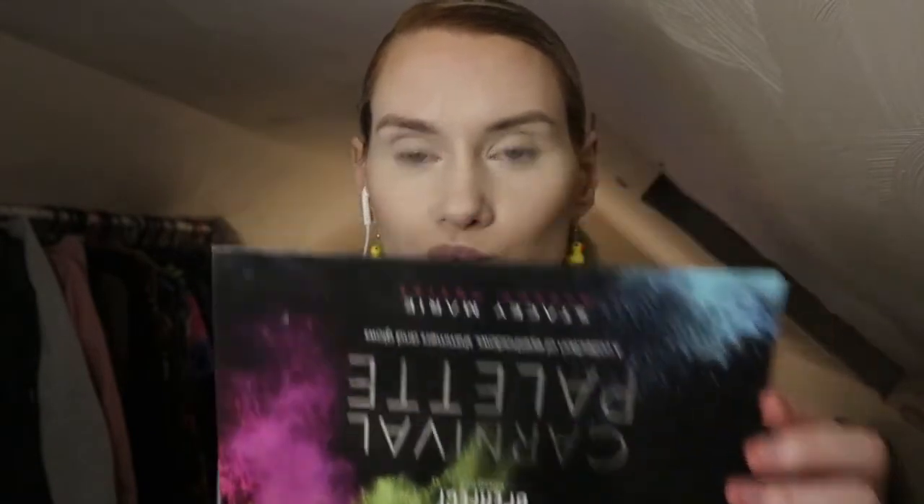Okay, so I'm using the Carnival palette by Be Perfect. It's the original one. I have the new one too but this is the first one that came to my hand. And I'm going in with the shade Lit, which is this bright orange colour. I think I'm going to go for some sunset vibes.